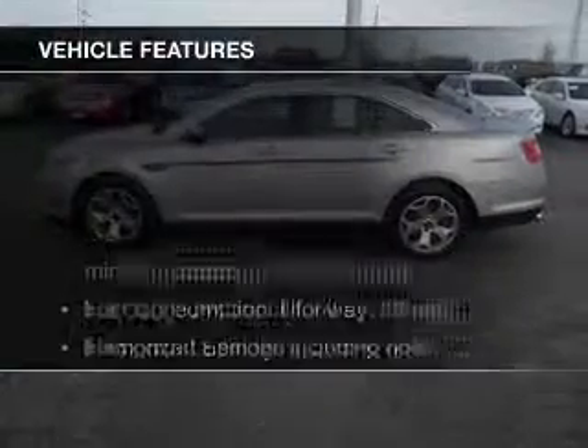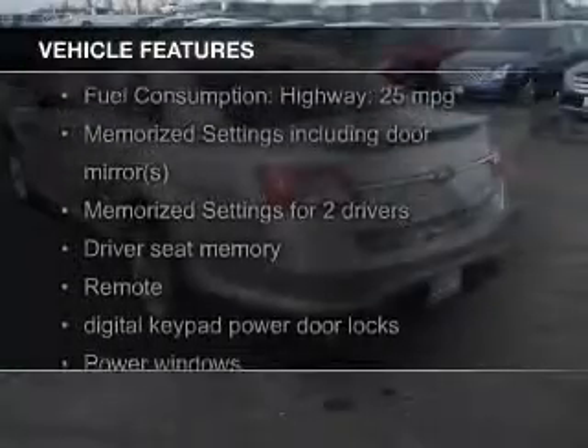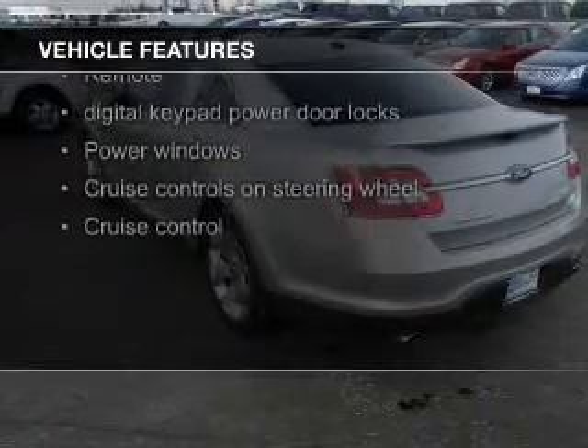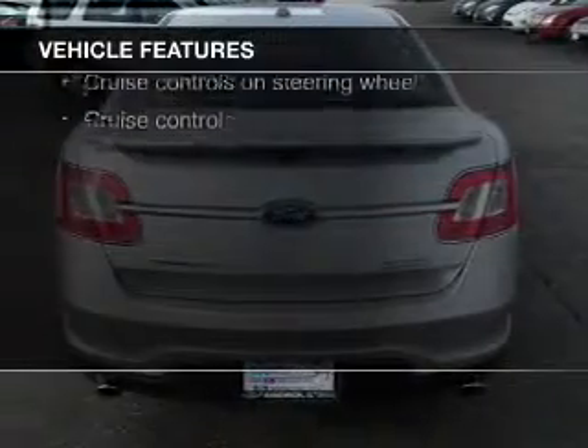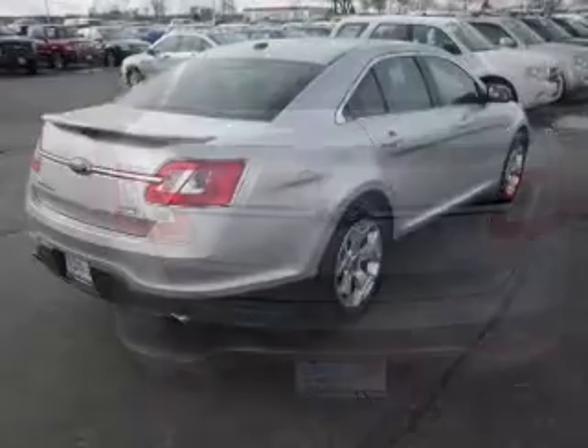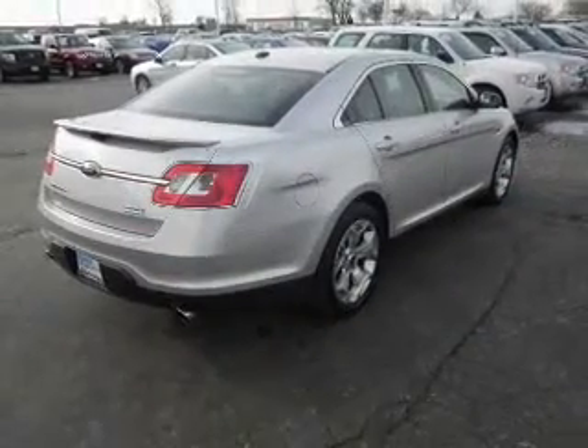The features include a turbocharger, electric trunk, leather seats, Bluetooth connectivity, Sirius XM satellite radio, digital audio input, steering wheel controls, memory seats, premium rims, and auto-dimming mirrors.